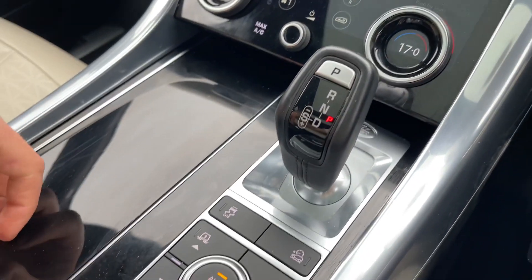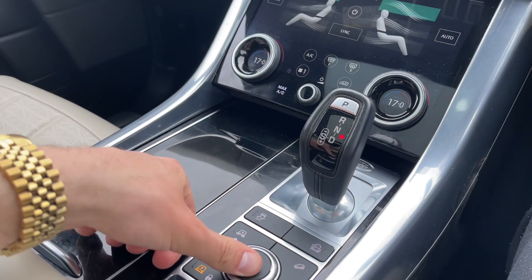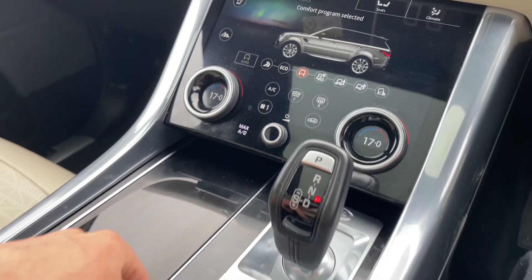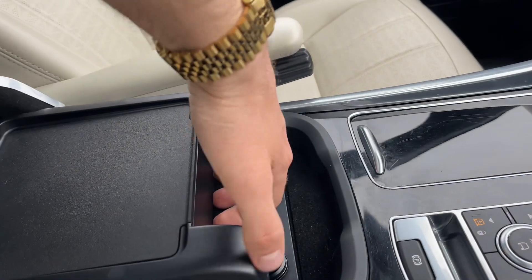Moving down, the exquisite centre console offers premium materials and Land Rover's legendary terrain response system. Convenient cup holders are on standby, as is refrigerated storage and charging ports located under the white leather armrest.